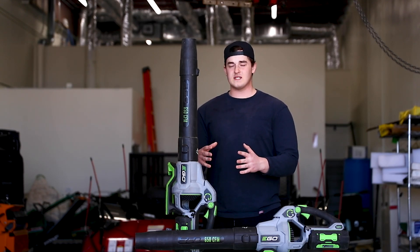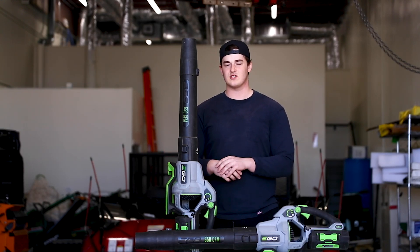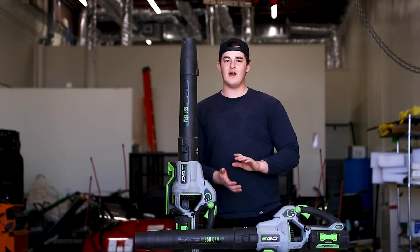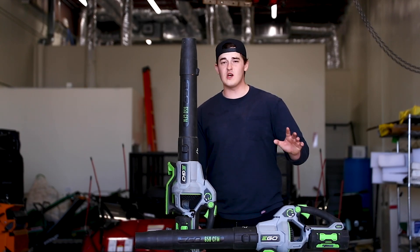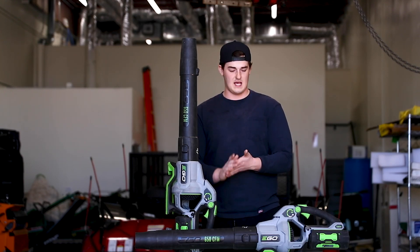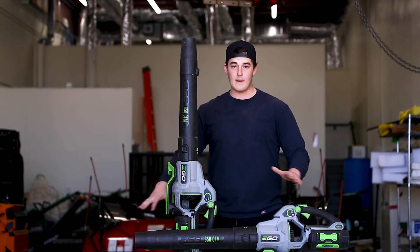Not only that, but this thing has some serious power. Comparing it to our RedMax and our Stihl hand blowers, this thing is just as good if not better. To be better than a normal gas blower you definitely have to have this turbo button on. Full throttle alone it might be just as good if not a little bit less, but the turbo button really just beefs this thing up and makes it amazing.